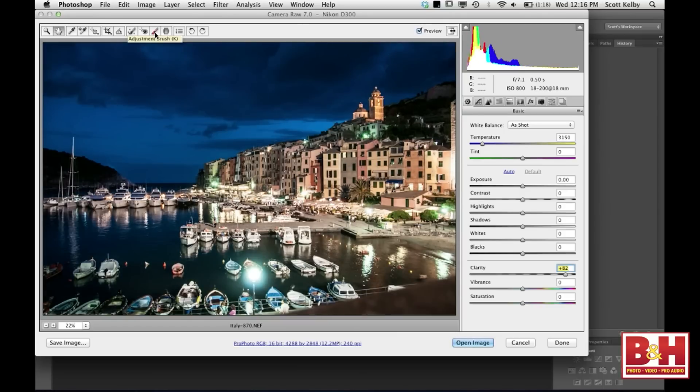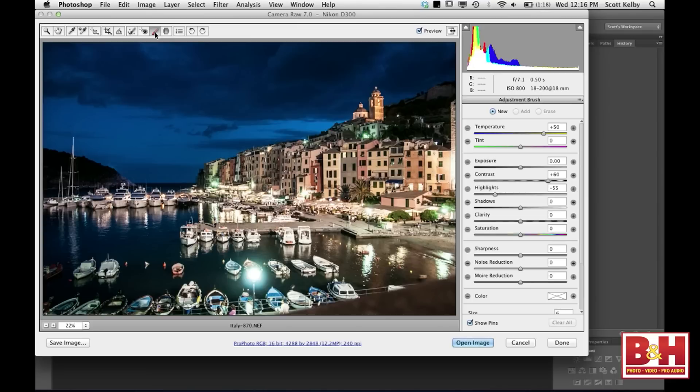Let's get the adjustment brush. When you click on the adjustment brush, which allows you to edit just certain areas, you have almost all the same sliders in about the same order. So now you can paint adjustments. I want to paint warmer buildings, so I'm going to paint over here — and look, I'm painting white balance. You've never been able to do that before, and it's one of those features you didn't know you wanted until it was there.